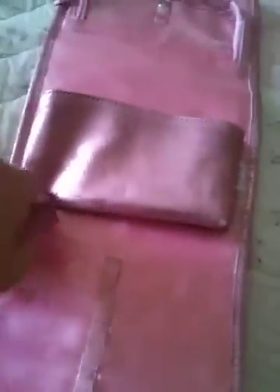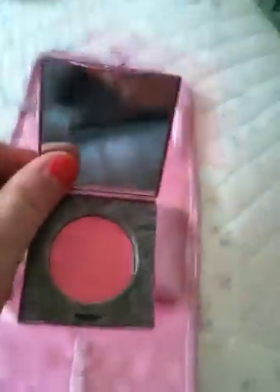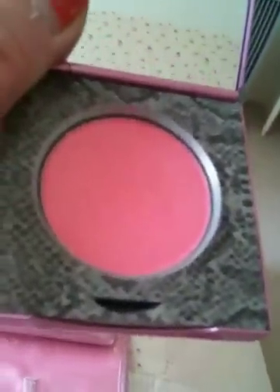Highly pigmented, and then you've got the Pink Glow Blush — I absolutely love this. It actually reminds me of a MAC blush. It's so pretty. I'll just swatch that. Gorgeous, and that's in Pink Glow.